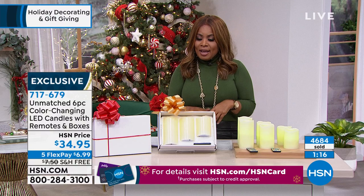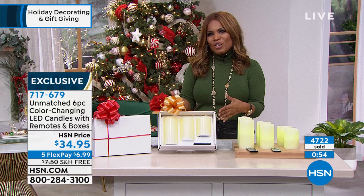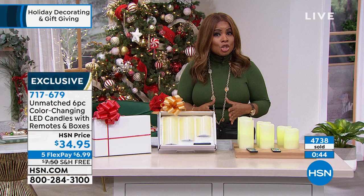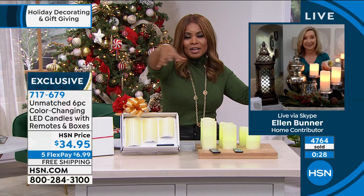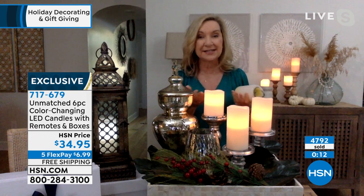You're getting six in this set. You could easily spend this for one or two candles out in the marketplace. No more buying candles and dealing with a mess, a flame, safety issues, or it quickly burning out. You can get the same look that hotels and restaurants invest in - high quality, real wax, tiered designs with rolled edges so they look very authentic and don't look fake. That soft flicker and flame is so beautiful. You can match your sports team or match your holiday - there's something fun about that.